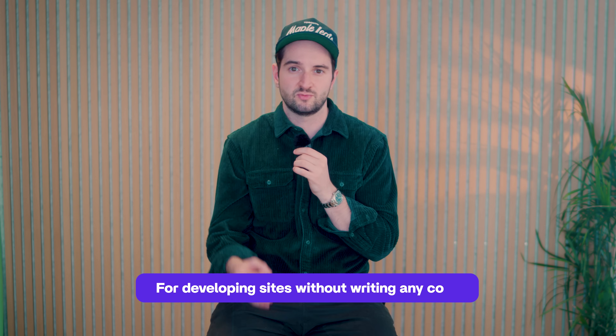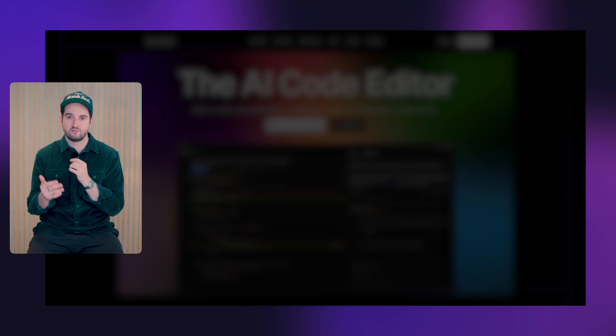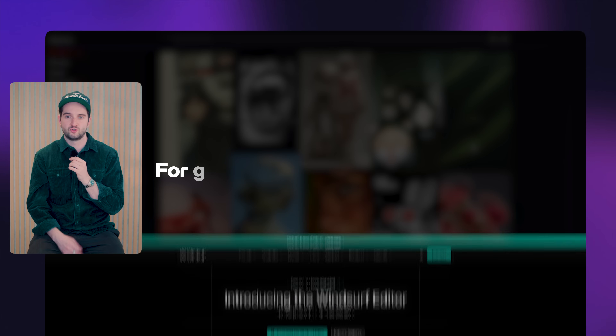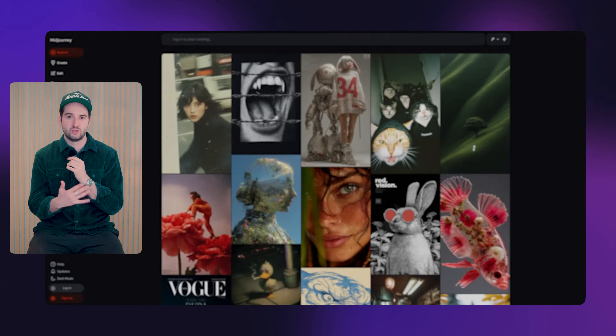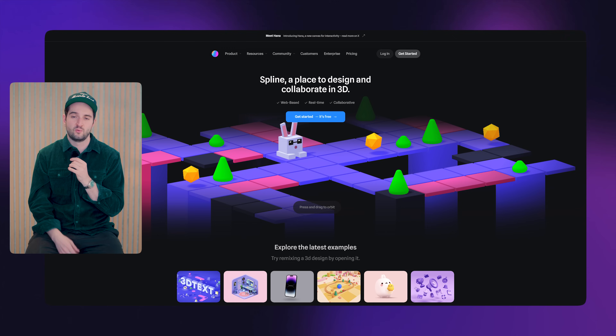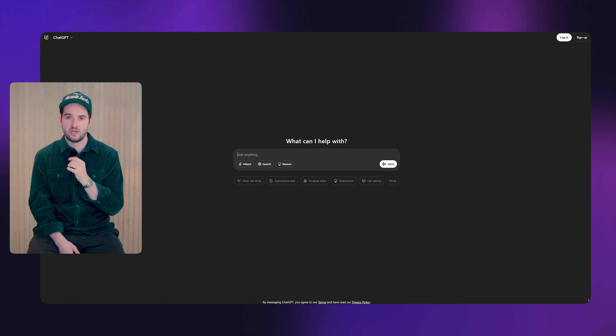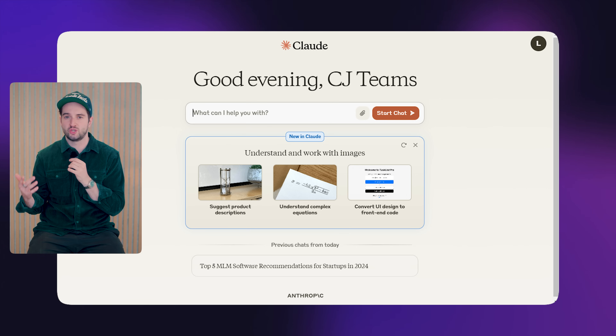For developing sites without writing any code, we have Framer, Webflow, and soon-to-be Figma Sites. For writing custom code with AI, we have Cursor, Copilot, and Windsurf. For generating images and video with AI, we have Midjourney, Visual Electric, Runway, and Kling AI, and dozens of others. We have Spline for 3D, Rive for animation, Jitter for video, and of course ChatGPT and Claude for strategy, copy, and planning.